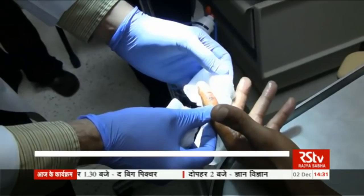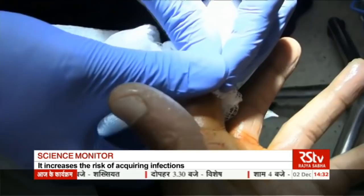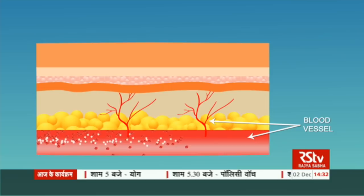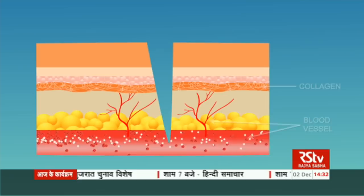Whenever there is an injury like an abrasion or cut, the skin gets ruptured and exposes our body to external microbes or bacteria. This increases the risk of life-threatening infections. After the injury, wound healing begins naturally. In a normal healthy person, platelets keep circulating in the blood in an inactive state. They become active when they sense proteins like collagen in the wounds. When there is a wound, skin ruptures and platelets get access to collagen.